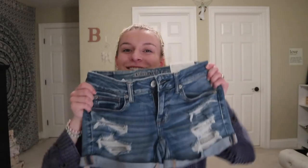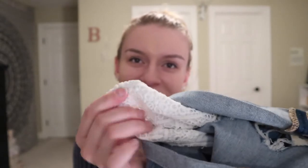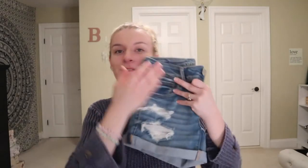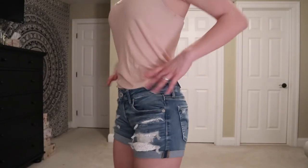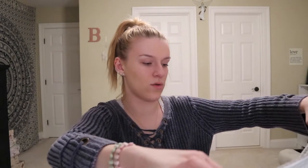I also got a second pair of jean shorts — they have cute rips in them and a cute white design on the pocket. They fit really comfortably. These were $54.95 and I'm pretty sure I got a deal on them.